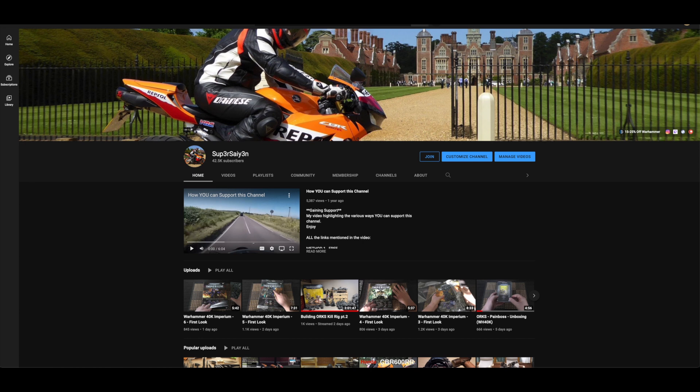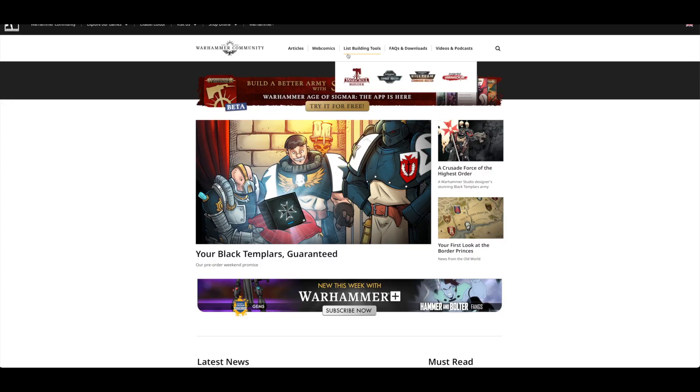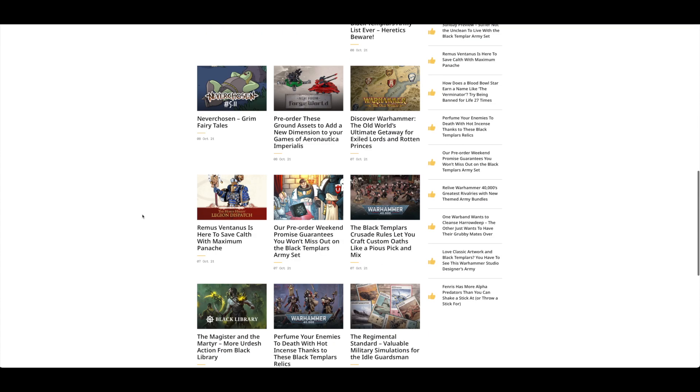Without further ado, let's have a look at the news over at the Warhammer Community. It's been very, very Black Templar themed, I have to say.